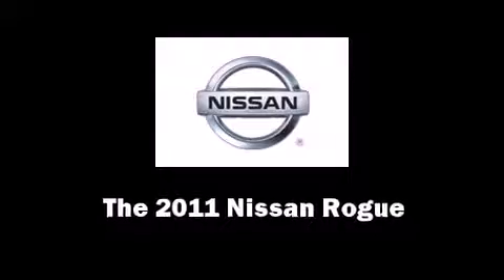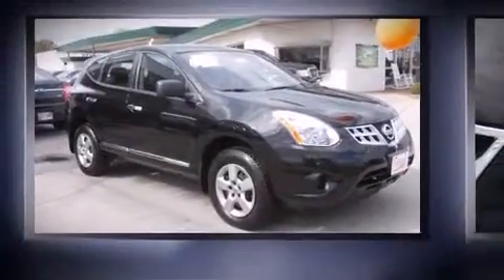Treat yourself to a test drive in the 2011 Nissan Rogue. Under the hood you'll find a four-cylinder engine with more than 170 horsepower, providing a smooth and predictable driving experience.